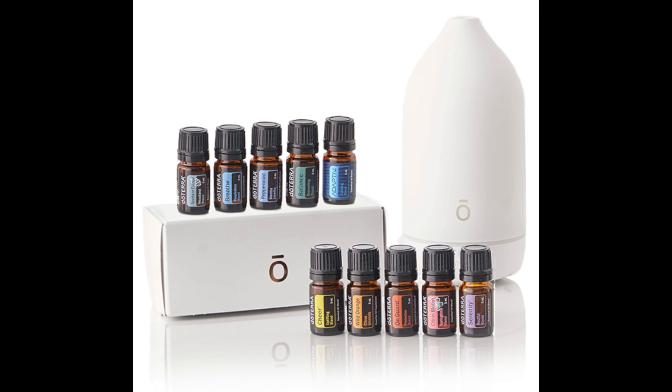This gift is called the Aroma Essentials Collection. It has a diffuser. It has 10 essential oils that will last her for months and months. Hi, my name is Amelia, and this is the Essential How-To Channel, where I love to amplify your sense of feeling good in your home, your health, and your attitude.